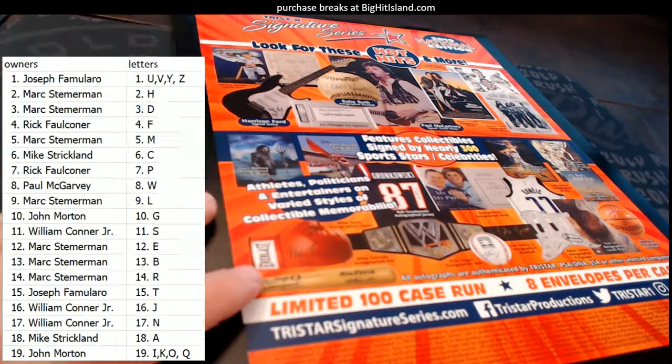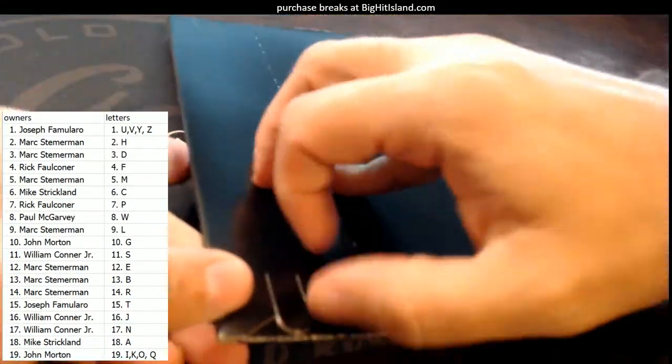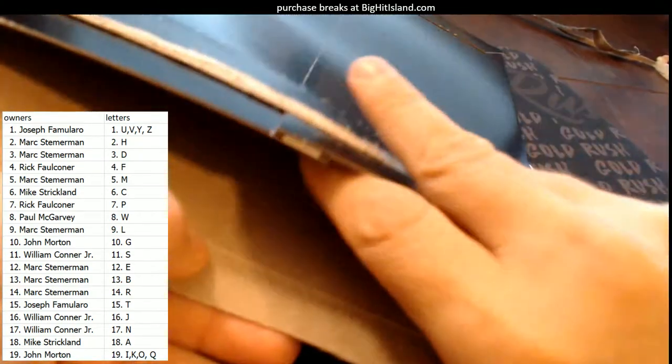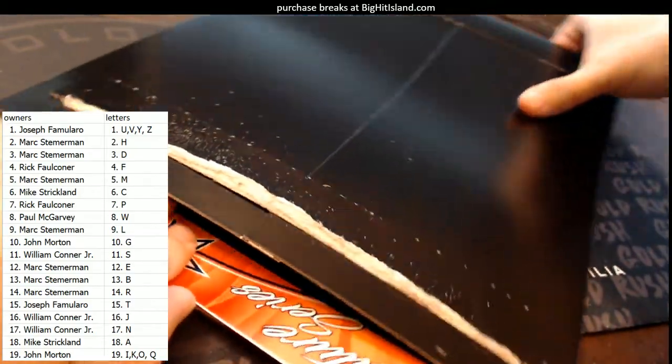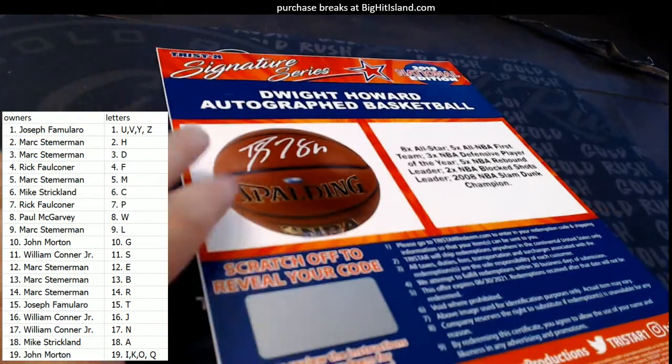Let's see. All right. Let's chop it up. All right, what do we have in here? We have a Dwight Howard autographed basketball.